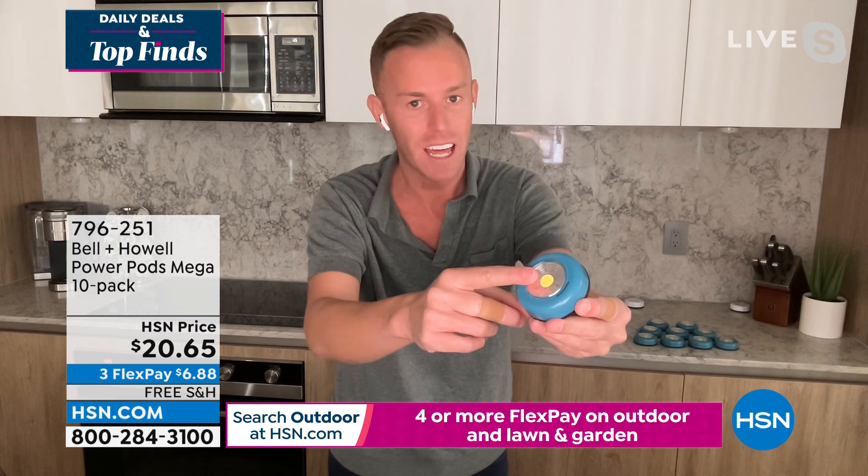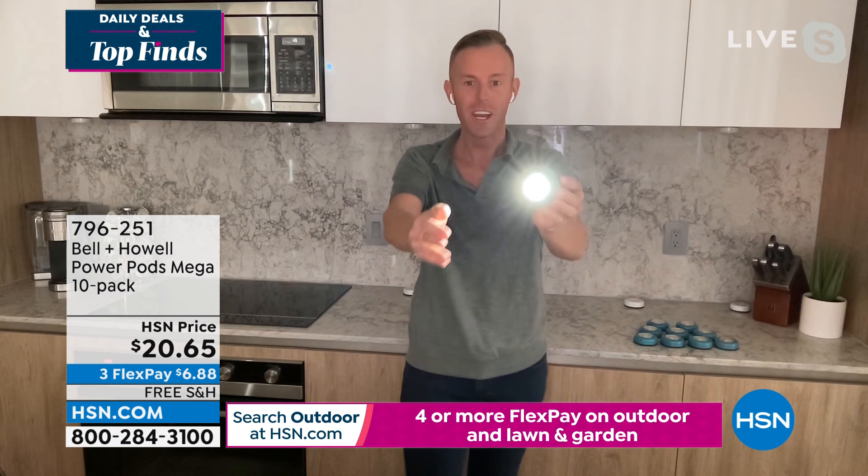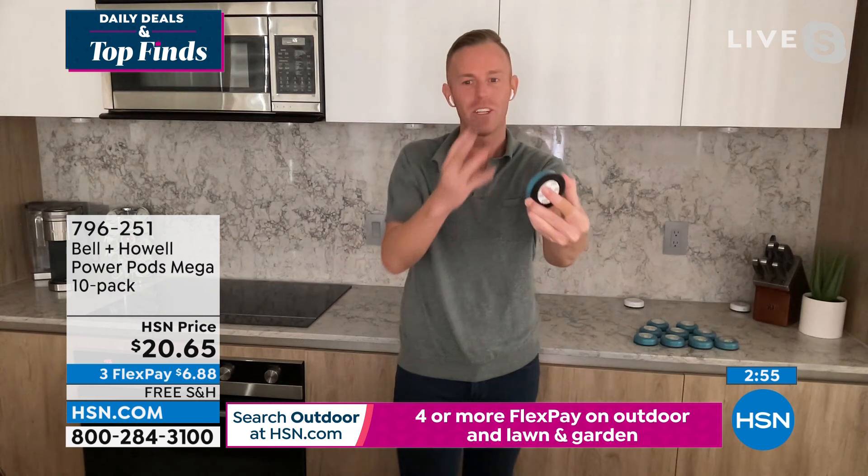This is Bell and Howell — they really try to withstand all the different elements. That LED technology is unlike anything else. The price doesn't reflect the quality — these are high quality. I know it seems cheap, but they're just not cheap. Watch when I turn it on myself — these are bright, brilliant, and clean.